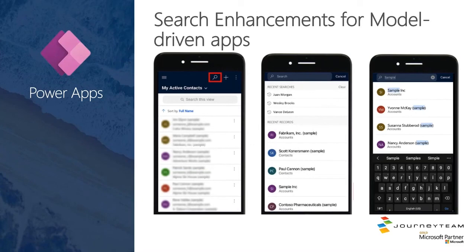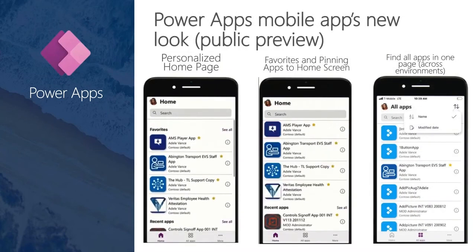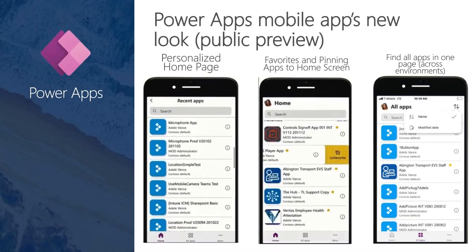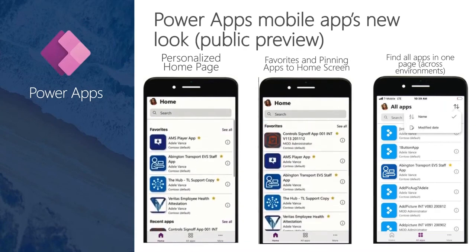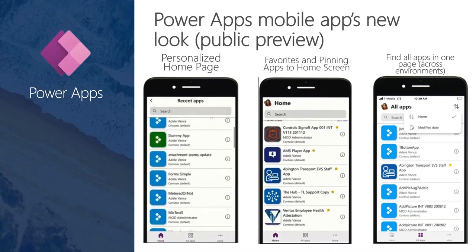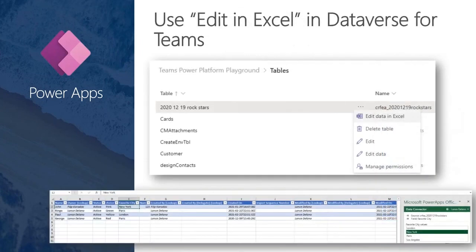That search capability also moves to model-driven apps on mobile — it's now in the header, allows you to see your recent search history as well as IntelliType, so as you're typing it will show you results. For the mobile app there's a new public preview for the overall look: you can turn this experience on in Settings or it will just pop up and ask if you want to try it. It allows you to pin basically a personalized homepage of the apps you use most frequently — pin different apps to your home screen, star or favorite them inside the app, and see all your apps across environments.